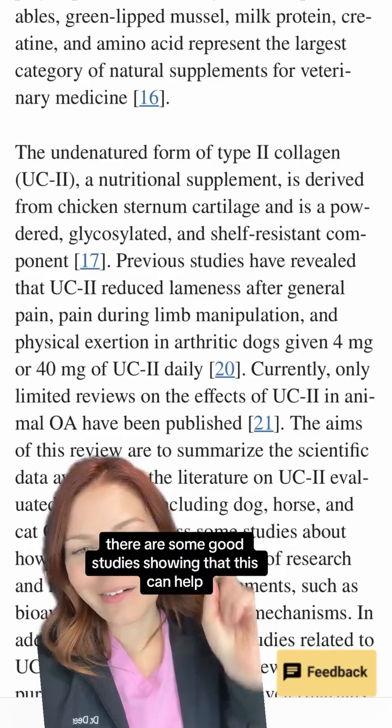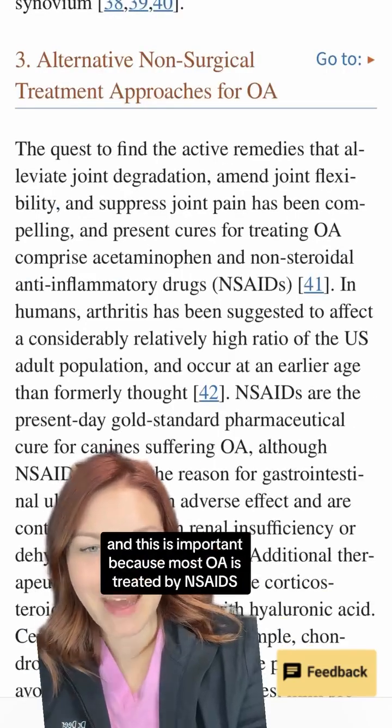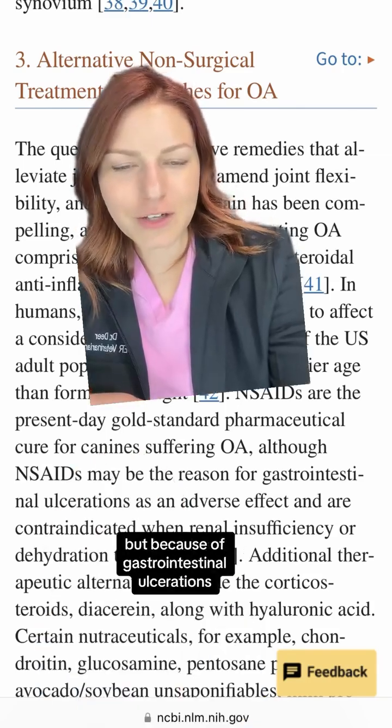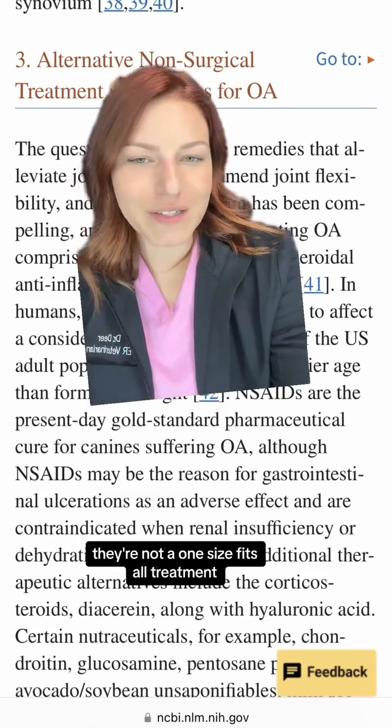While there are limited reviews, there are some good studies showing that this can help. This is important because most osteoarthritis is currently treated by NSAIDs, which is great, but because of gastrointestinal ulcerations and things like renal insufficiency and dehydration, they're not a one-size-fits-all treatment.